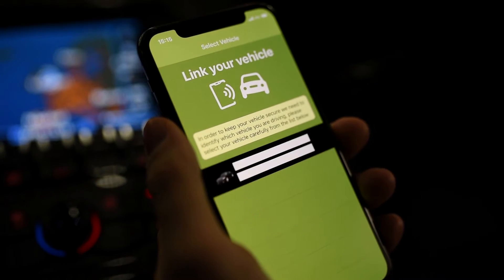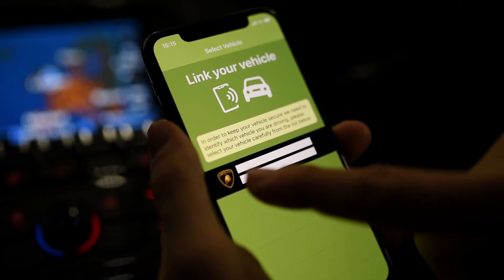Once you've downloaded the latest app from the App Store or the Google Play Store, please ensure you're sat in the vehicle with the ignition on before you start setup. Here you can follow the on-screen prompts to begin.